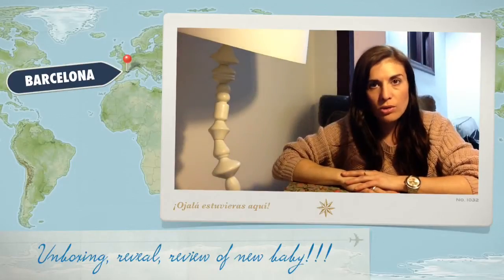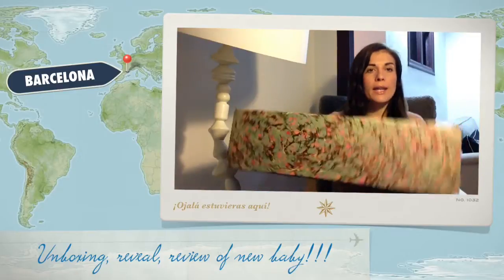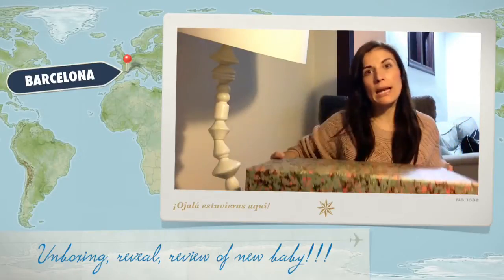Hello everyone and welcome once more to my channel. I want to share with you my latest purchase, well my latest big purchase. I do have a few other bits and bobs to share with you in the next video that I have been buying, but this is so big and exciting that it deserves to be on its own video.